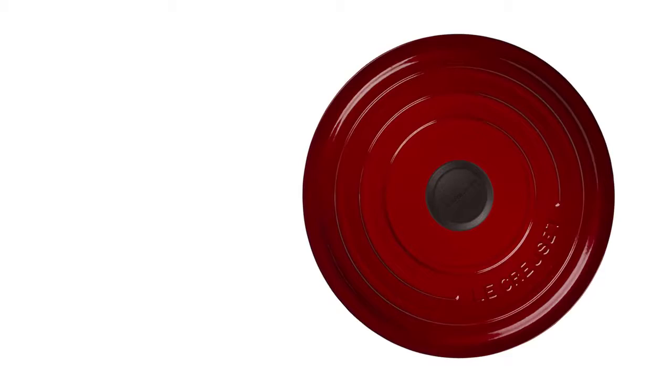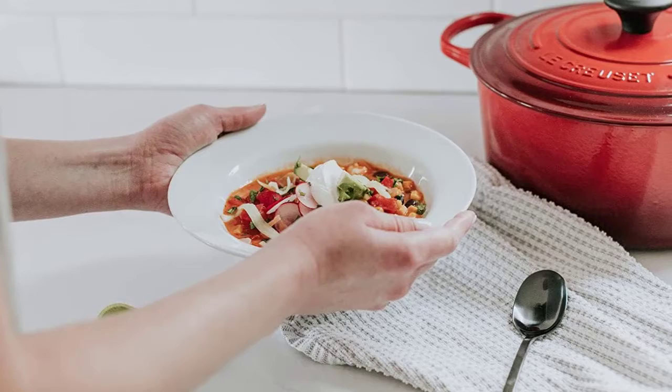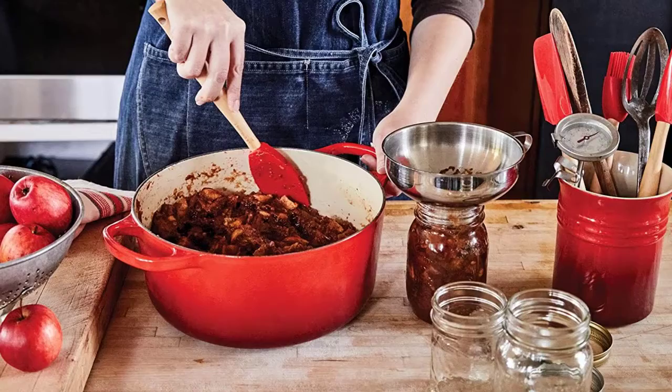Number four: the Lucruzet enameled cast iron round Dutch oven. This pot is an all-time favorite but, like all of its cookware, comes with a steep price point. At 5.5 quarts, it's big enough to prepare most dishes but not so large that it is too difficult to move. The interior has a light-colored enamel coating so you can cook anything in it, and it can be used on the stovetop or in the oven. The knob is either metal or a composite material that's safe to 500 degrees.